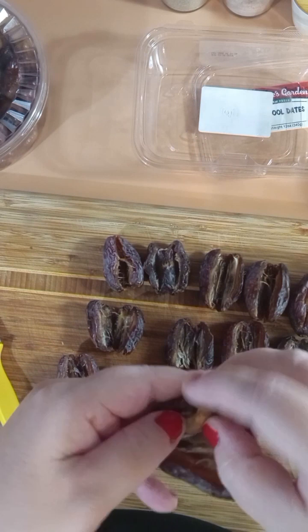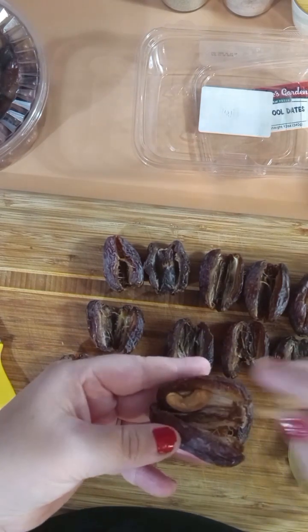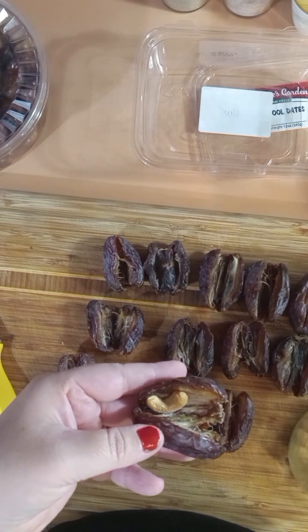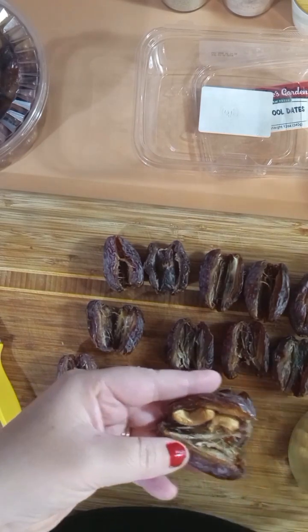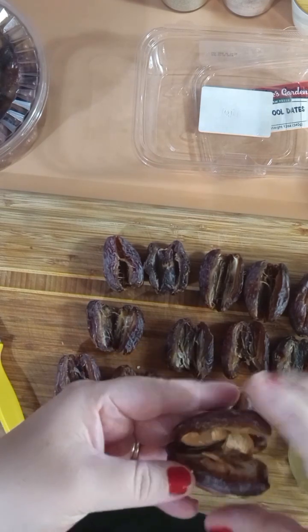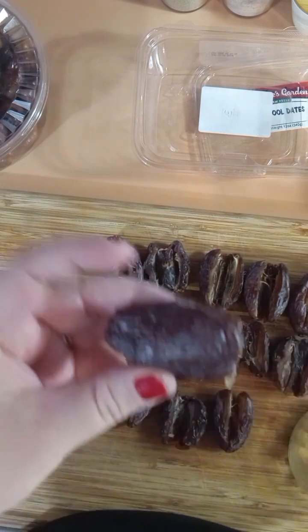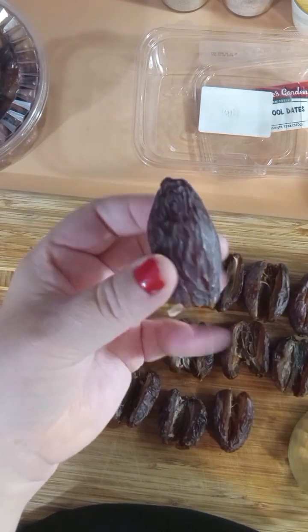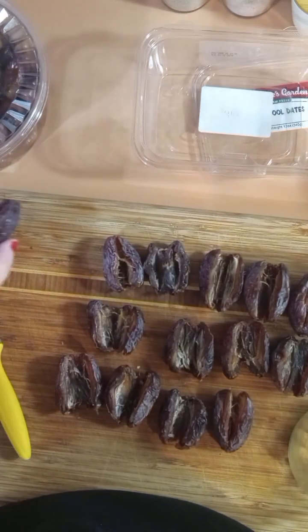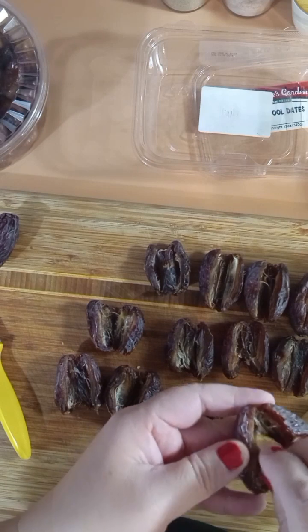I'm going to take the cashews and just stuff them in there, just like that. These are big dates so you can fit two cashews. I'll close it up and then dip it in chocolate — I'll get all these stuffed and then get to the dipping part.